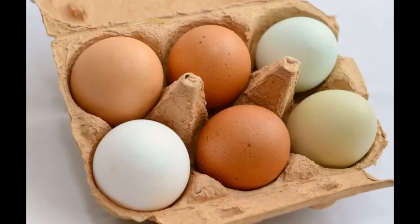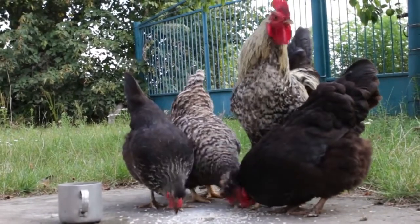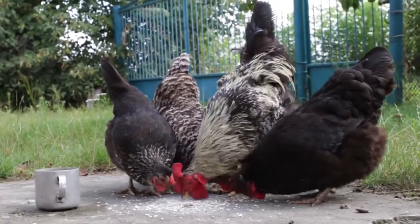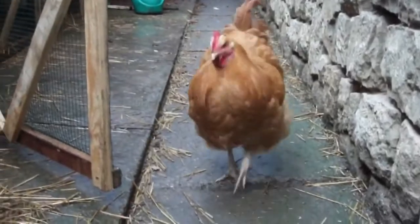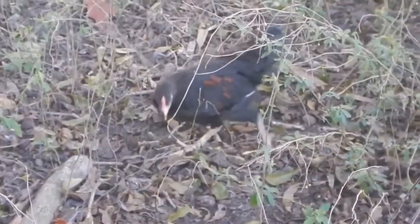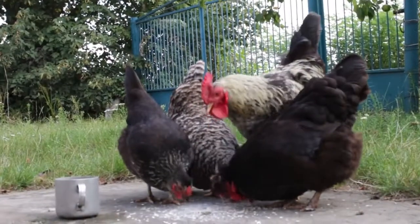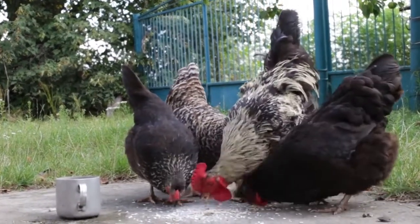Fact 2. Chicken eggs come in different colors like white, cream, brown, blue, and green. Egg color is determined by the genetics of the hens — the breed of the hen will indicate what color eggs she will produce. For example, Leghorn chickens lay white eggs while Orpingtons lay brown eggs. Araucanas produce blue eggs, and an Olive Egger is a chicken that lays olive green eggs. If a blue egg-laying chicken is raised under the same conditions as a white egg-laying chicken, there will be no difference in nutrition or taste between the different colored eggs.